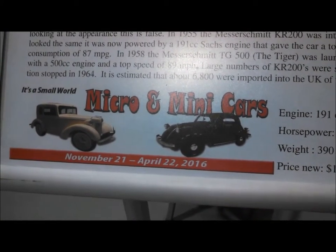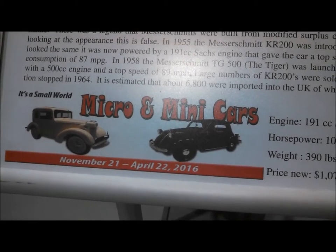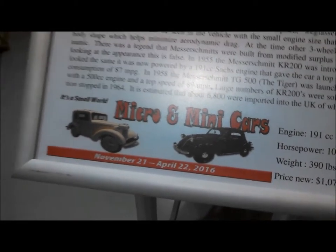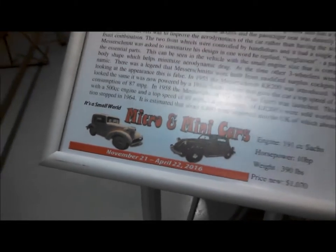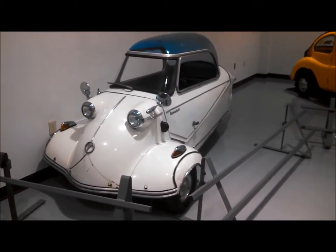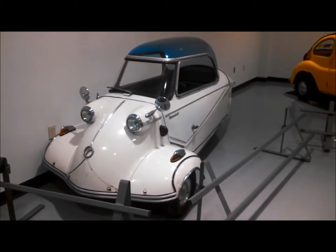This is Pam from NortheastWheelsEvents.com at the opening ceremony's reception at the AACA Museum Micro and Mini Car Exhibit. We're going to take a quick walk about a few of the interesting cars. This is a 1955 Messerschmitt KR200.